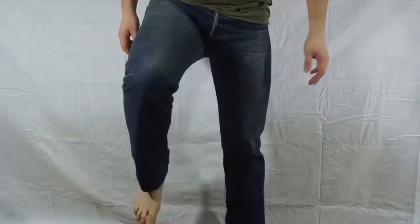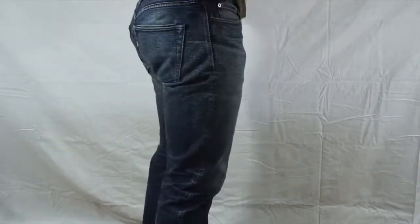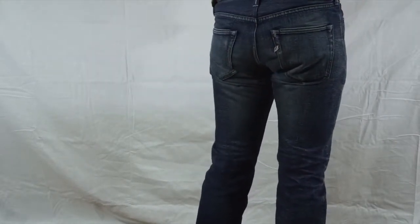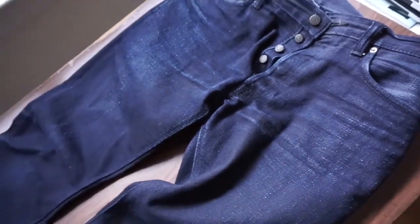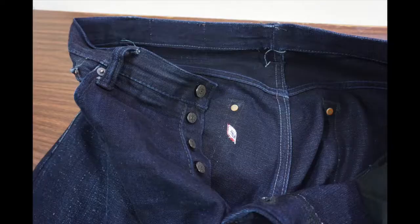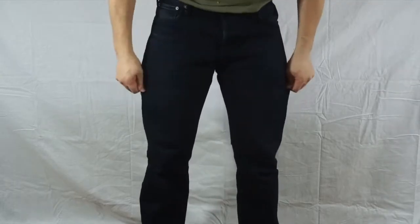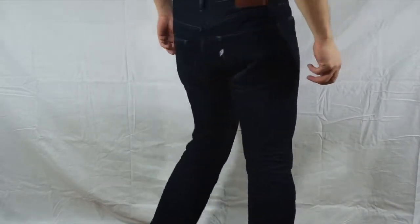That's it for this review. If you still want them, make sure you check out the description section below for where you can buy a pair, as well as several interesting articles about Japanese denim. There is also a forum called SuperFuture where a bunch of denim enthusiasts post their questions, concerns, and anything dealing with jeans. Hope this helped in making your purchase decision. Click like if you enjoyed this review and leave any questions in the comment section below. Until next time, have a good one.